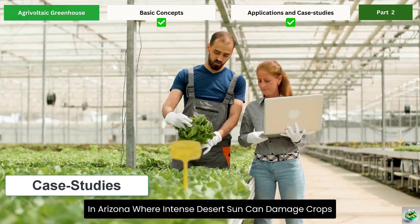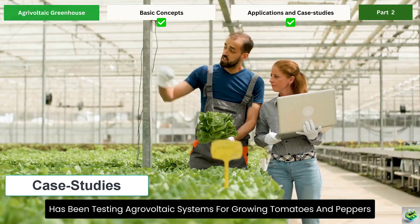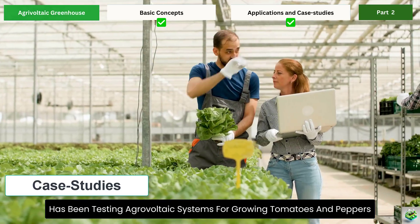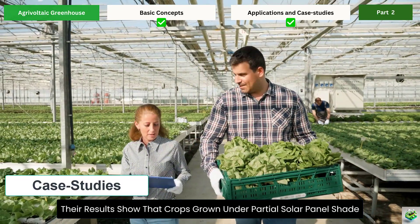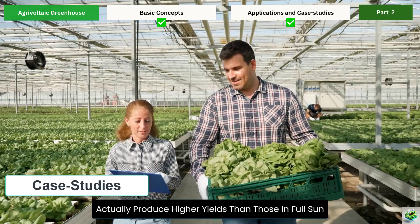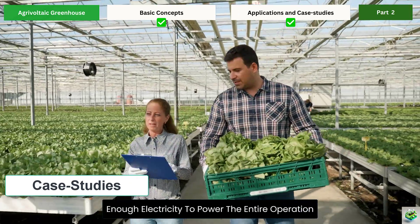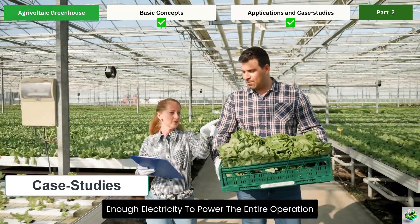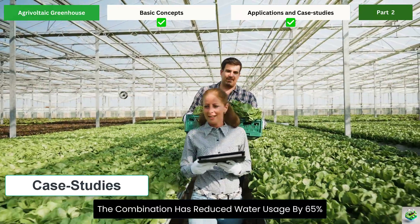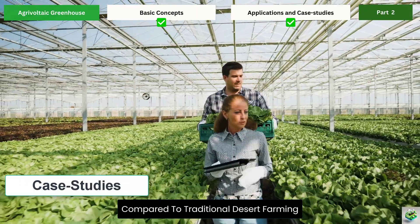In Arizona, where intense desert sun can damage crops, a research facility has been testing agrivoltaic systems for growing tomatoes and peppers. Their results show that crops grown under partial solar panel shade actually produce higher yields than those in full sun, while the solar panels generate enough electricity to power the entire operation. The combination has reduced water usage by 65% compared to traditional desert farming.